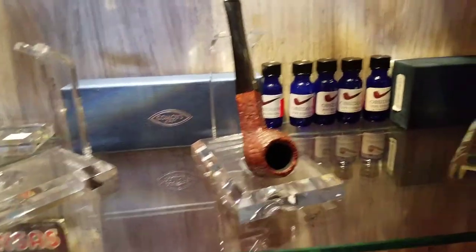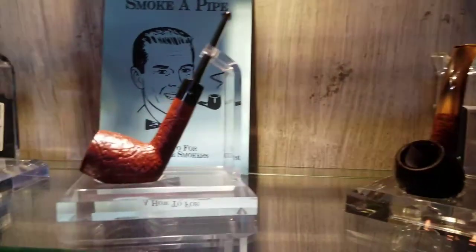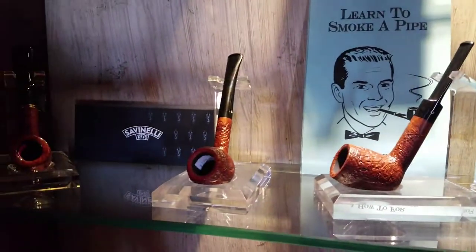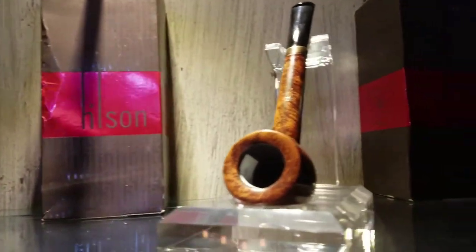That's some Kamoiz — yes, and I think some of these are Hilson. A couple of Hilsons up there. Nice pipes. All right, now we're going to the humidor.